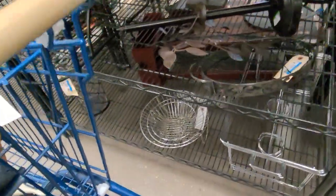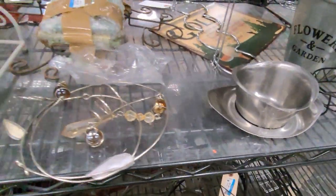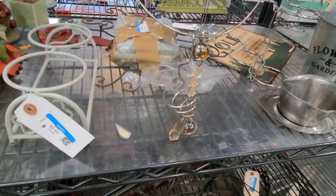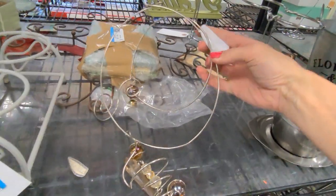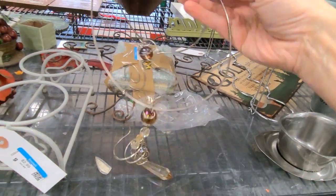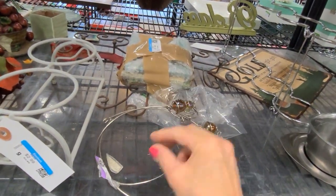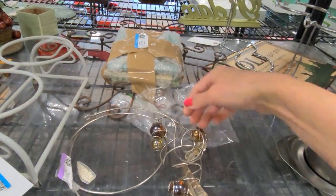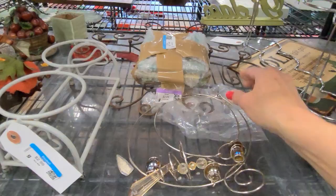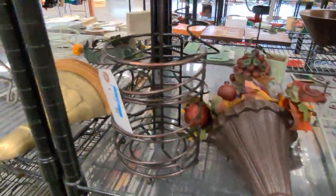This is going straight in my cart. Let's keep going and see what else we can find — you just never know. That's why it's important to check every single aisle of your Goodwill. I'm not sure what this is — possibly some sort of garden or hanging decoration. It's too big to be a necklace and that isn't crystal, it's plastic.